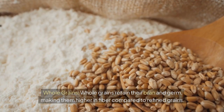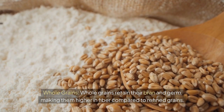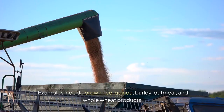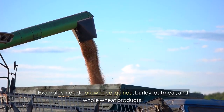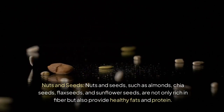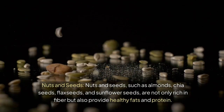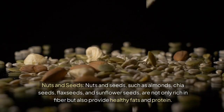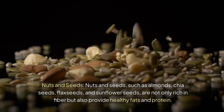Whole grains retain their bran and germ, making them higher in fiber compared to refined grains. Examples include brown rice, quinoa, barley, oatmeal, and whole wheat products. Nuts and seeds, such as almonds, chia seeds, flax seeds, and sunflower seeds, are not only rich in fiber but also provide healthy fats and protein.